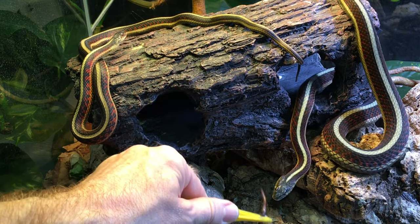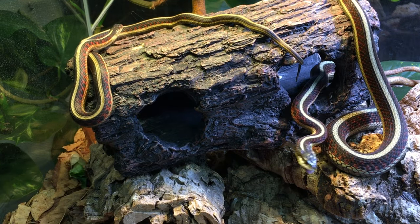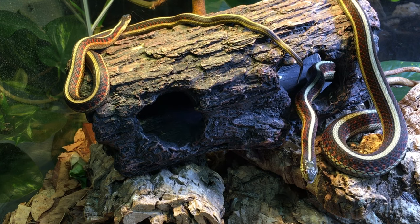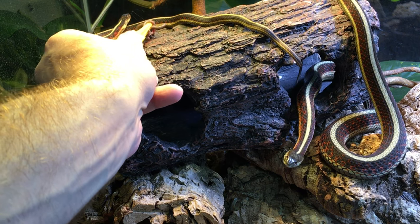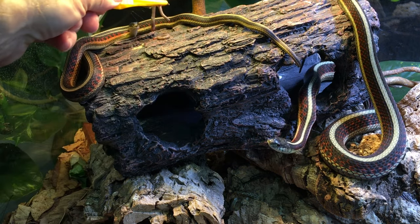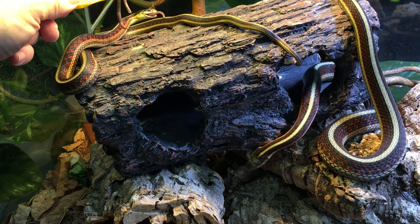I'm going to go ahead and offer Ruby this small worm because she's excited about eating, so might as well. Maybe this guy will take some up here — yep, he looks pretty interested. There he goes, got one of them.